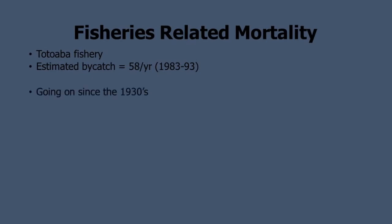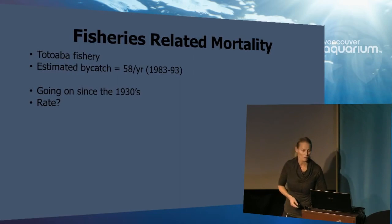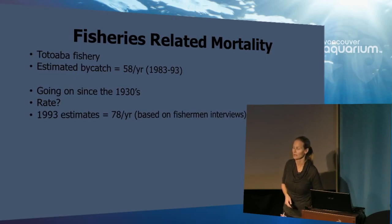Which fishery is it? The fisheries-related mortality often relates to the totoava fishery. The estimated bycatch in the 1980s up to the early 1990s was estimated at 58 animals per year. But this has been going on since the 1930s, so what was happening before records were kept? There was another estimate done in 1993, this time based on fishermen interviews. Usually you tend to get lower estimates from fishermen, but in this case, sadly, the estimate jumped to 78 animals per year.